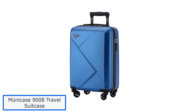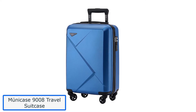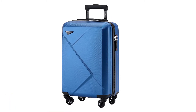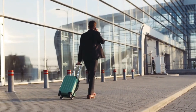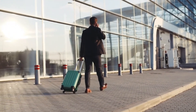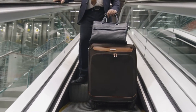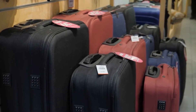Number 1: Municase 9008 Travel Suitcase. Municase has been making pretty decent suitcases with excellent workmanship. If you're looking for a stylish and durable suitcase for your next trip, the Municase 9008 might be the perfect option. It is designed with features that make travel more comfortable, including two compartments and a TSA-approved lock.